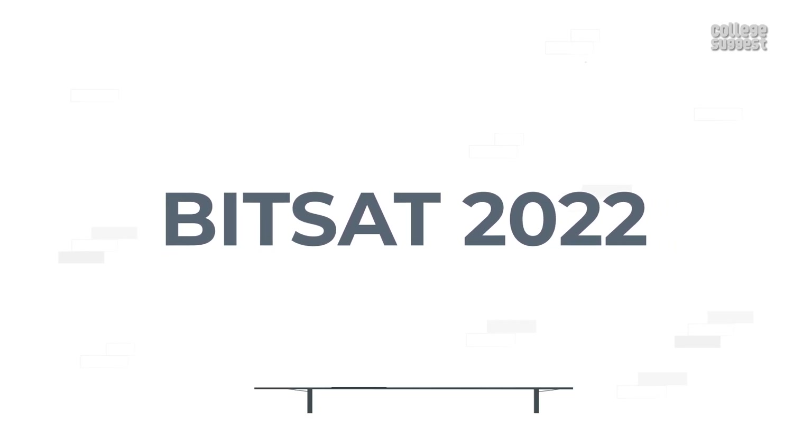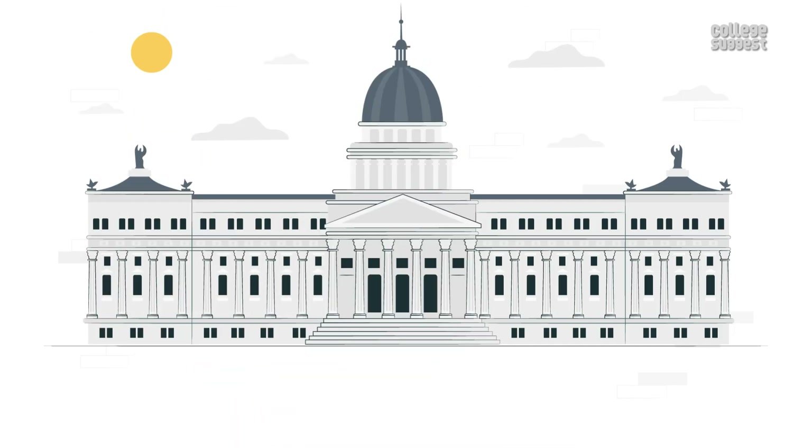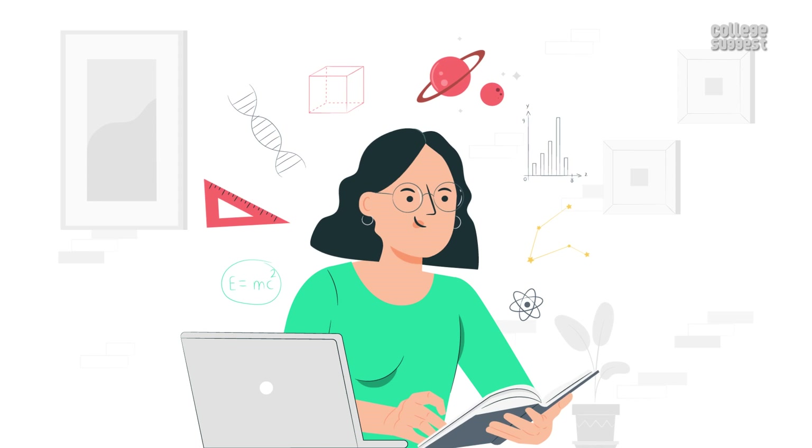BITSAT 2022. BITSAT is a computer-based online test for admissions to integrated first-degree programs of the Birla Institute of Technology and Science at its three campuses: Pilani, Goa, and Hyderabad. Let's get into details about this entrance exam.